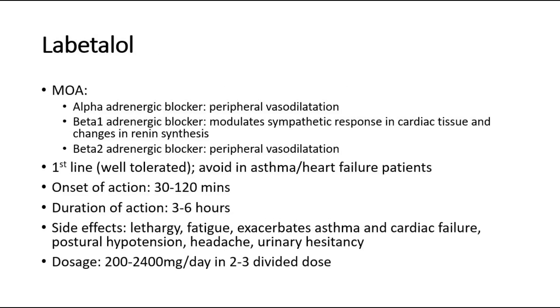Next, for labetalol. For mechanism of action, it acts as an alpha-adrenergic blocker, causing peripheral vasodilatation. It is also a beta-1 adrenergic blocker, which modulates sympathetic response in cardiac tissue and changes in renin synthesis. And a beta-2 adrenergic blocker, causing peripheral vasodilatation.